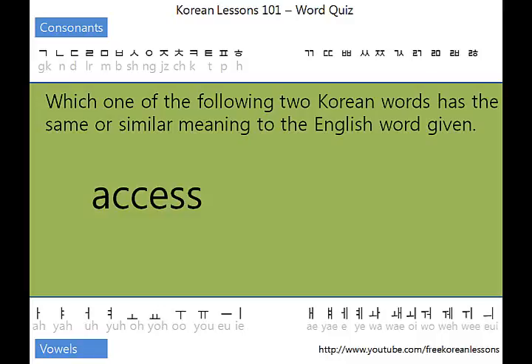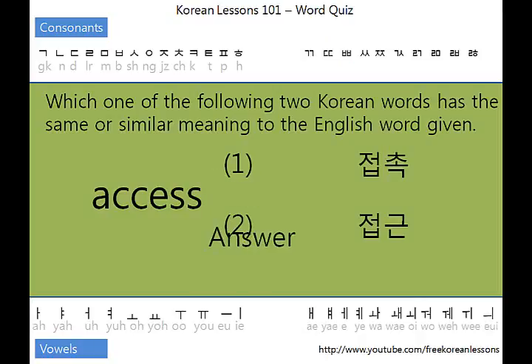Hello, this is Korean Lessons 101 and today's word is 'access.' Number one: 접촉. Number two: 접근. It looks and sounds pretty similar — 접촉, 접근. Okay, what's the answer?